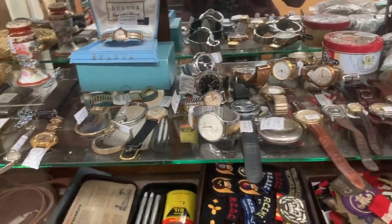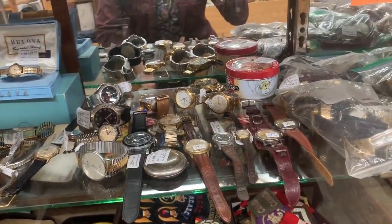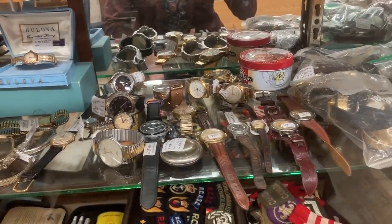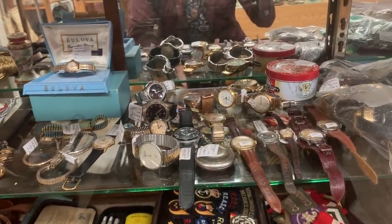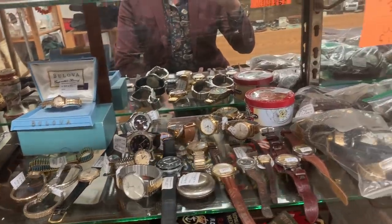Some nice vintage mechanical wristwatches and the price point's not bad. $29 for a mechanical wristwatch. Automatics for about $70 or $80. Back home, that'd be about half of what they're typically selling for in my area.